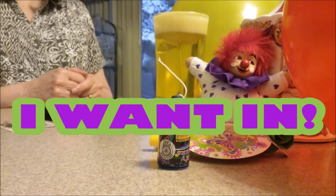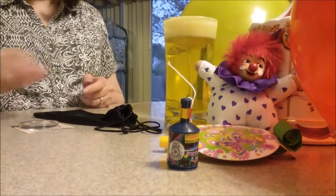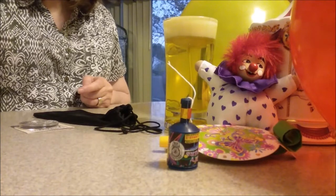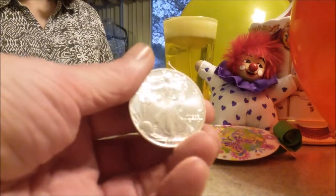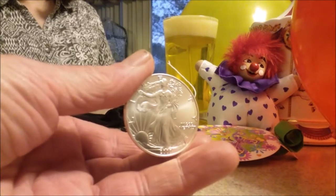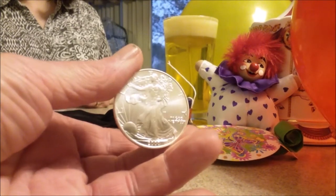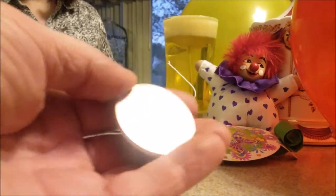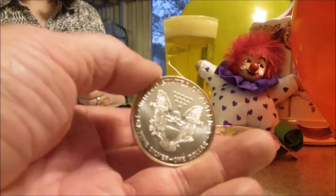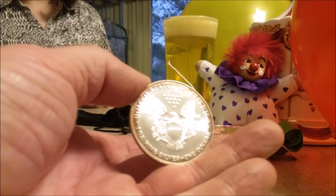Let us show off the prizes, lovely hand model. Hand me the third place prize. There it is — a 2000 Silver American Eagle. It's a nice one, and with toning, if you like the toners, we've got a toning ring on the back of this one. And that's the third place prize.